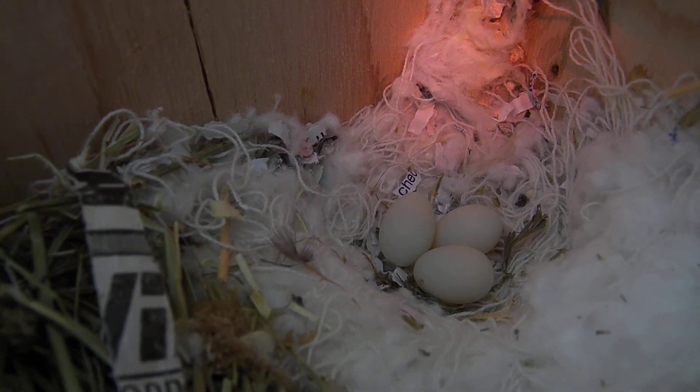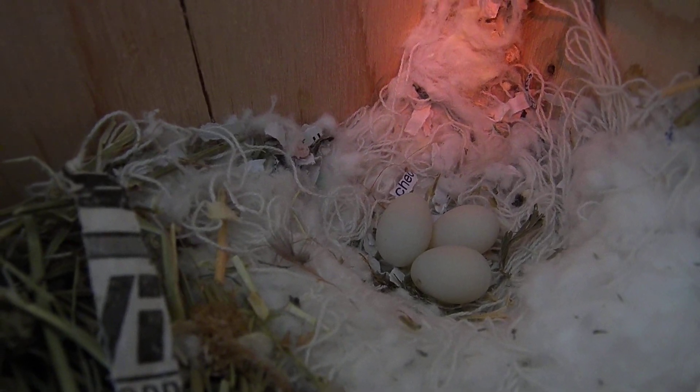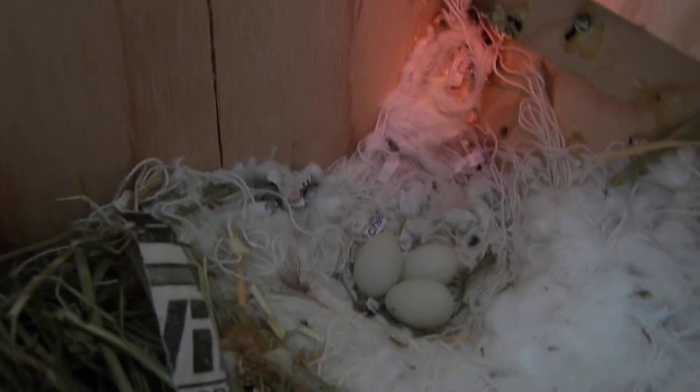They're kind of big. Well, she's doing good. There's the front of the nest with the alfalfa hay in there.